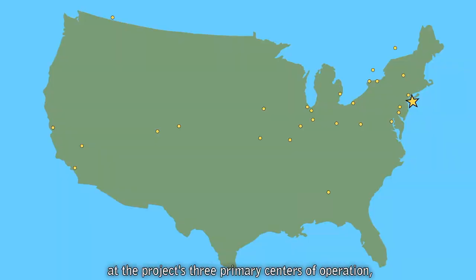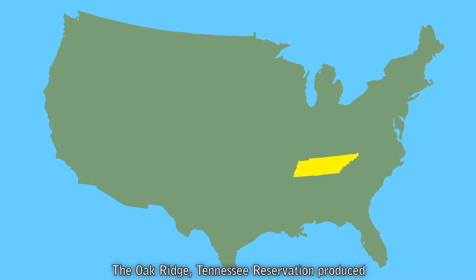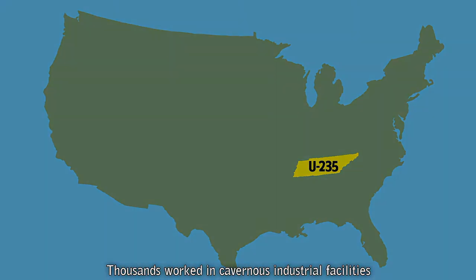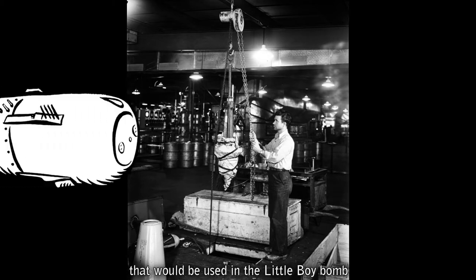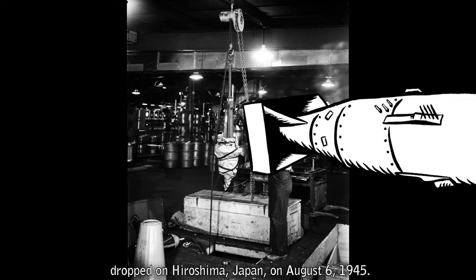Develop the world's first atomic bomb before the enemy might do the same. The smaller sites supported work at the project's three primary centers of operation where the majority of research, innovation, production, and weapons fabrication occurred. The Oak Ridge, Tennessee Reservation produced enriched uranium and eventually served as the headquarters of the nationwide project. Thousands worked in cavernous industrial facilities to produce incremental amounts of weapons-grade uranium that would be used in the Little Boy Bomb, dropped on Hiroshima, Japan, on August 6, 1945.